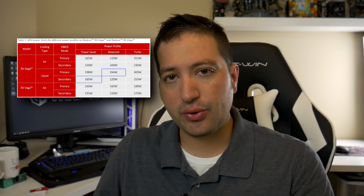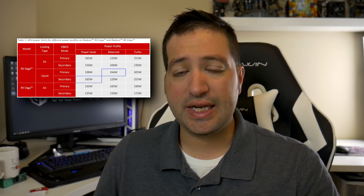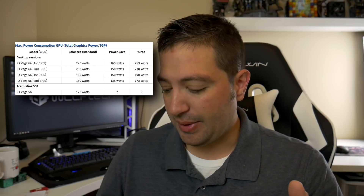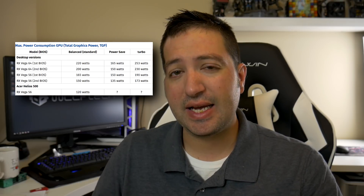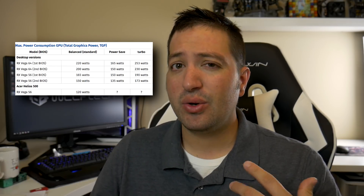Rather than tweaking voltages, what we did was switch it to the lower power button setting and then change it to power safe. There are two BIOSes — same thing with Vega 56. It had two different power BIOSes, and its power balance state for the Vega 56 actually took it down to a 150-watt TDP. Sure, it throttled the core, but it didn't really affect the performance.